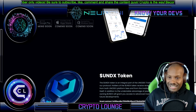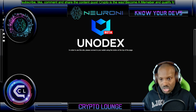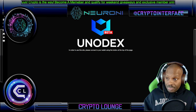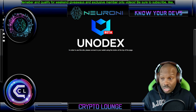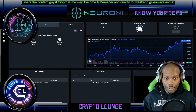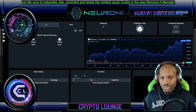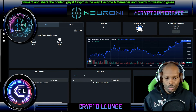This is the main page for the Unodex trader once you get into it. You can access it from the home page or just put the URL into your browser. First thing you need to do is connect your Web3 wallet. We already have that wallet connected, and this is what you're going to see once you get past that connection page.